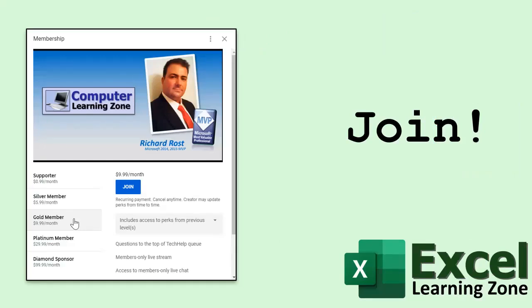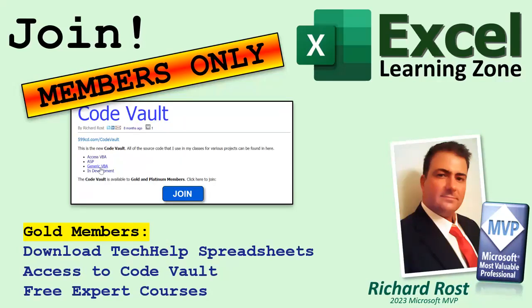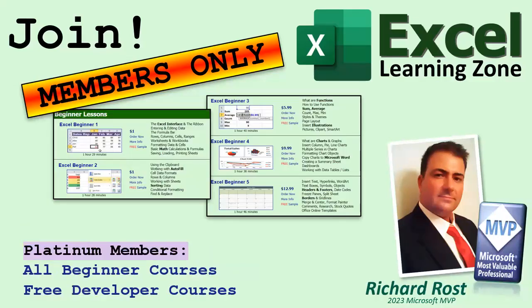If you'd like to become a member of my channel, click the join button down below and you'll see a list of all the different membership levels available, each with its own special perks. Silver members get access to all my extended cut tech help videos and one free beginner lesson every month. Gold members get access to download all the sample spreadsheets I build in my tech help videos, plus my code vault, and a free expert-level Excel course once a month. Platinum members get access to all previous perks, plus all my full beginner courses and one new developer course every month.